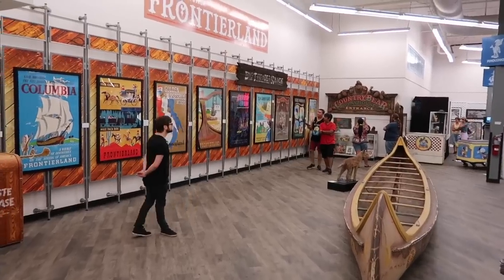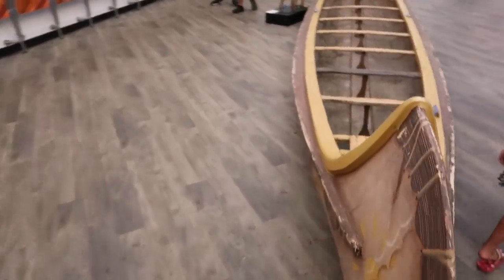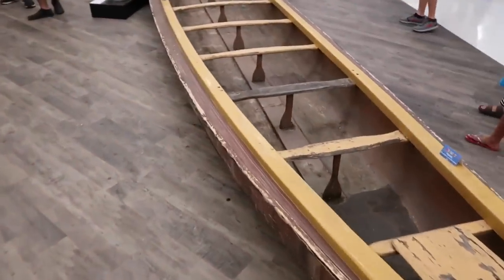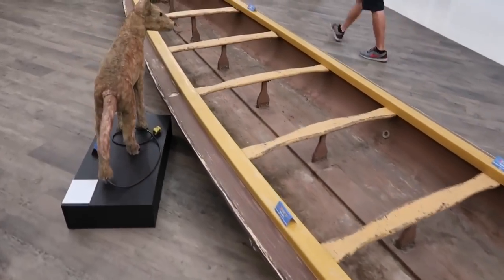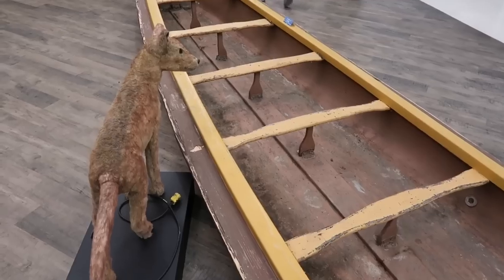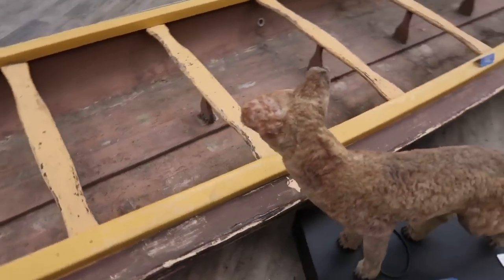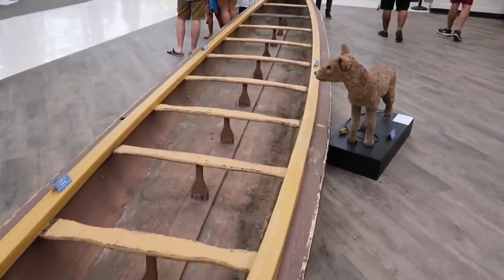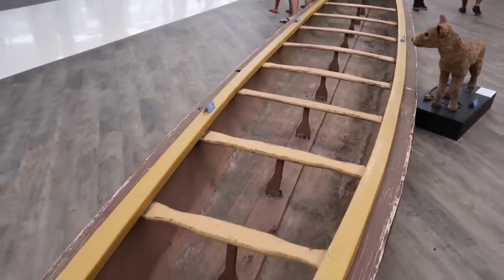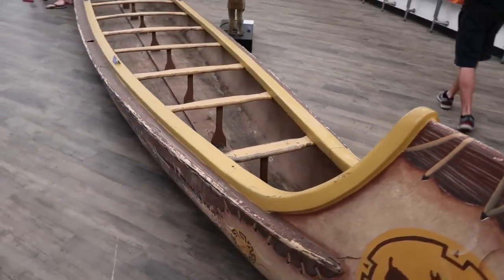You don't realize how big these canoes are until you're standing beside them. Of course, you would grab a paddle, board inside. Maybe one of the sweatiest experiences and the biggest workout you can get visiting the park — taking a canoe trip on the Rivers of America.